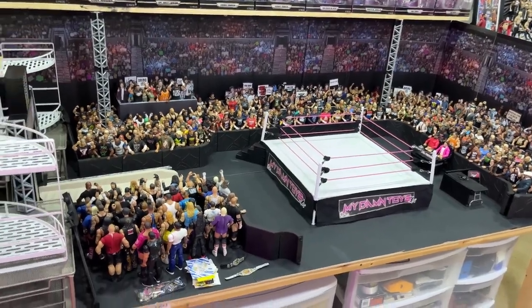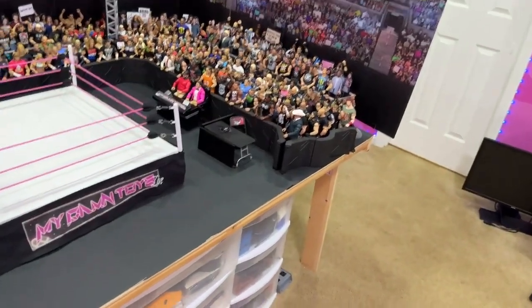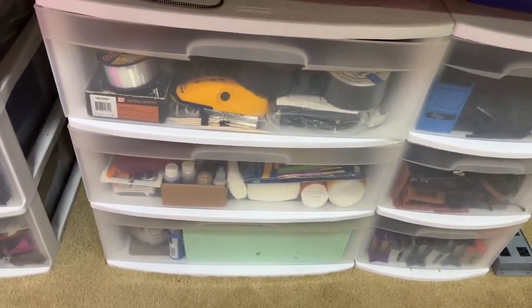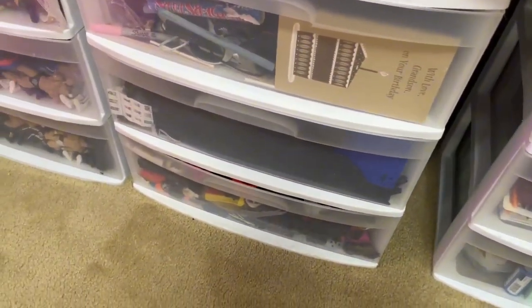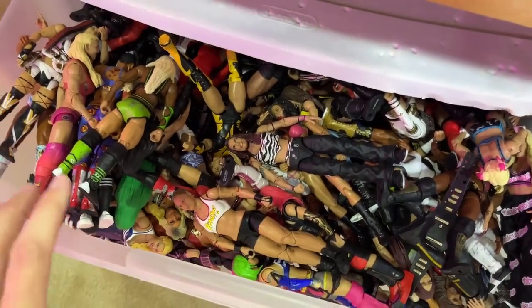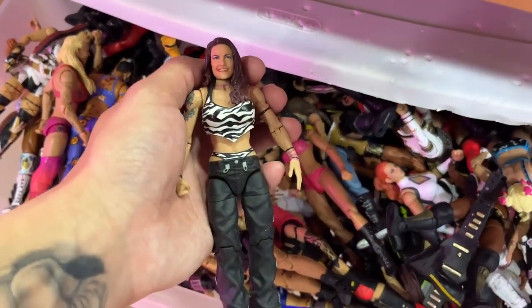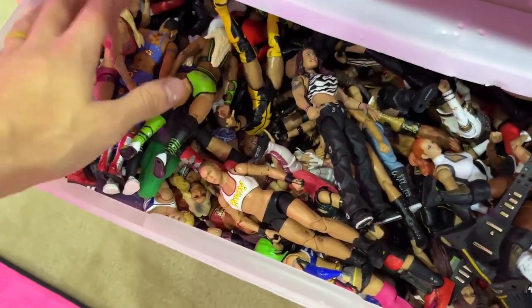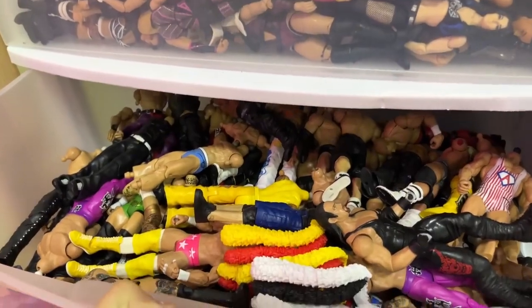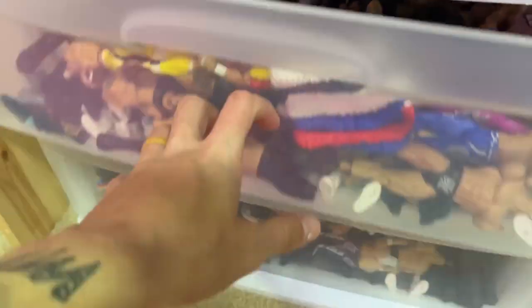The arena is on an eight-foot by four-foot table. Underneath we have weapons: tables, chairs, ladders, paints, tools, and random accessories. There's also a women's figure drawer — completely full of women's figures. There's no room on the wall right now but I want a section for them. There's a custom Lita in there. I think another drawer is full of basics missing heads and pieces for use as crowd members.